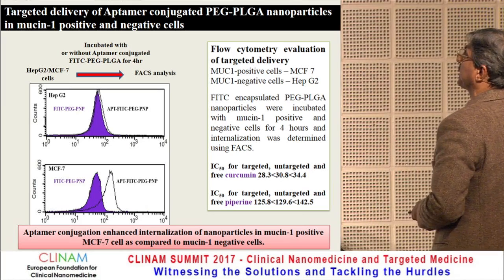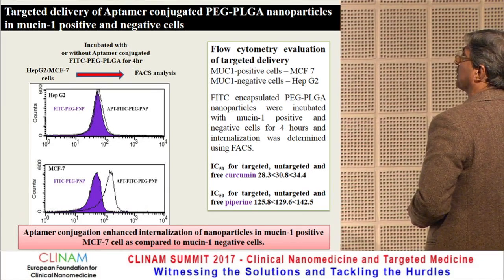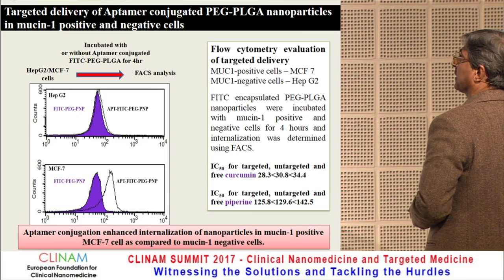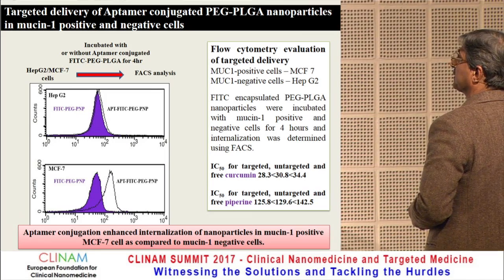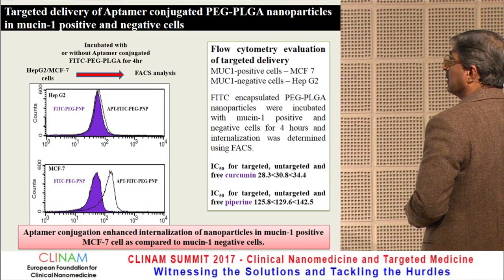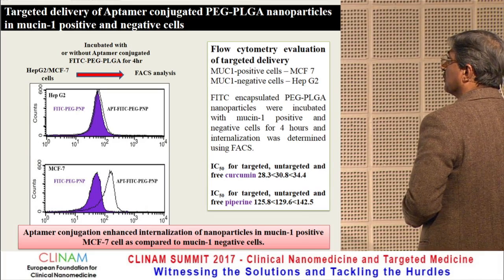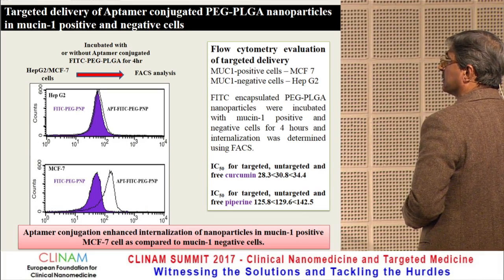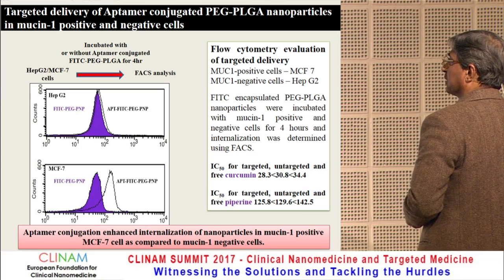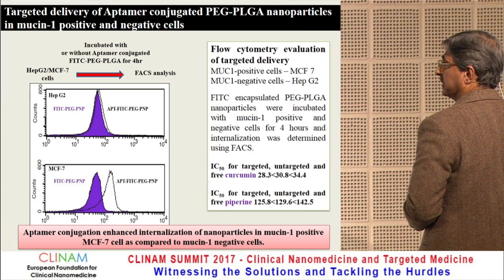For quantitative evaluation of targeted delivery, FITC-encapsulated PEG-PLGA nanoparticles were incubated in mucin-positive and mucin-negative cells for four hours and internalization was determined. The IC50 for the targeted formulation was 28.3, for the untargeted formulation 34.4, compared to free curcumin — demonstrating superior cytotoxicity of the targeted nanoparticles in mucin-positive cells.